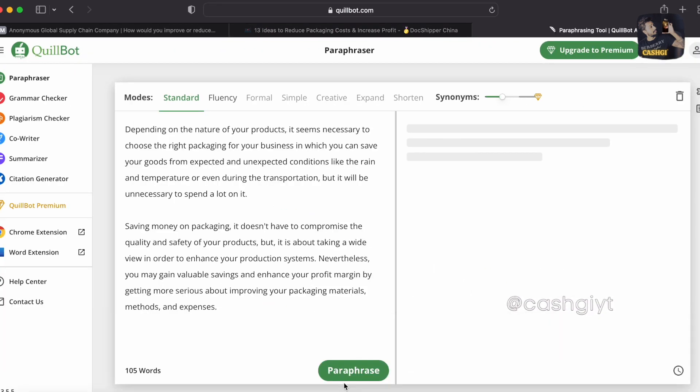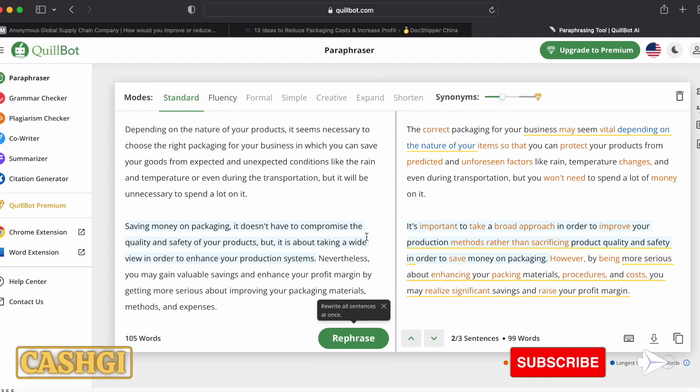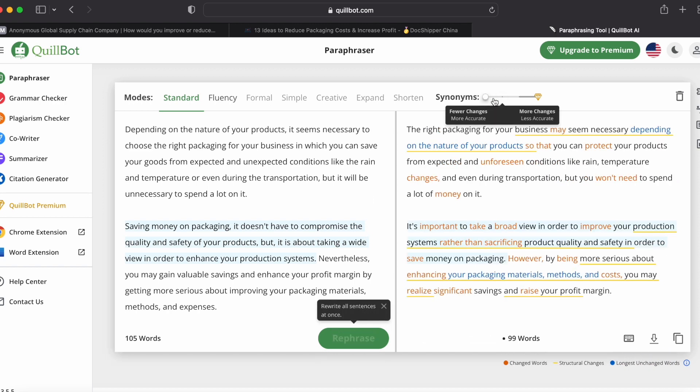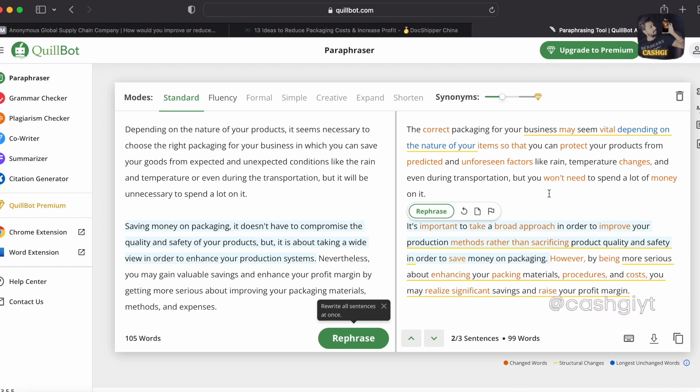Come over to QuillBot.com and paste the answer there. QuillBot will change this answer to completely unique content so that nobody can claim you copied it. You can try different modes and increase or decrease the synonyms for more flexibility over your answer.